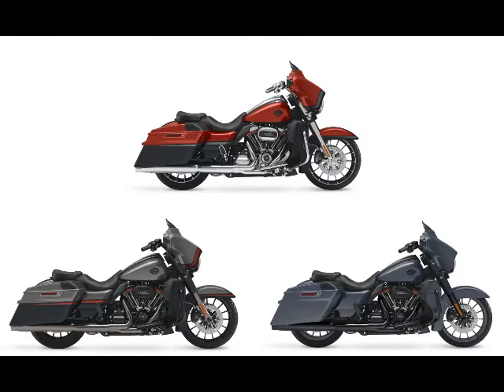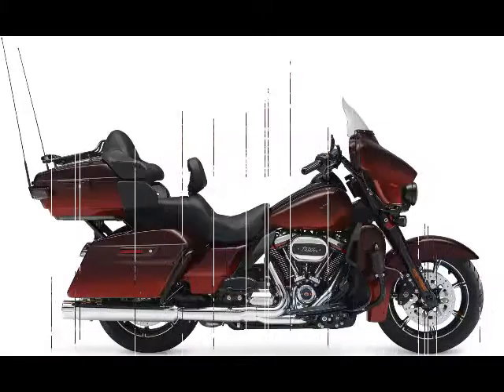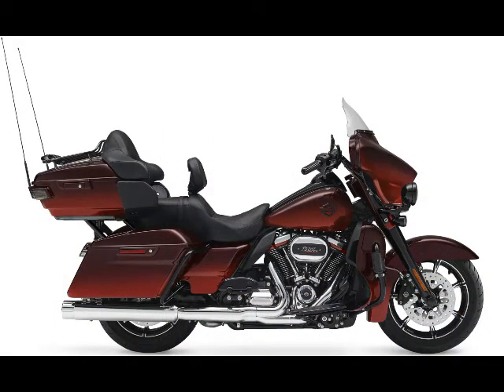Feature 4: Three paint choices for each model. For 2018, each CVO model comes in one of three limited-production paint patterns, for a total of nine completely different paint options across the CVO line.